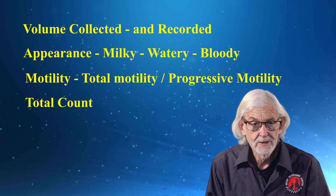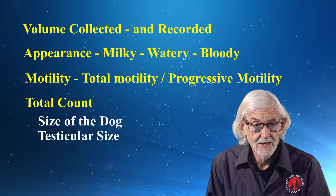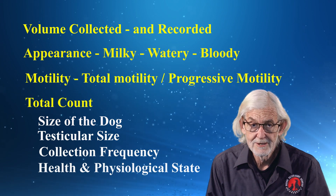Total count will vary according to the size of the dog, testicular size, the frequency of collection, and the current health and physiological state.